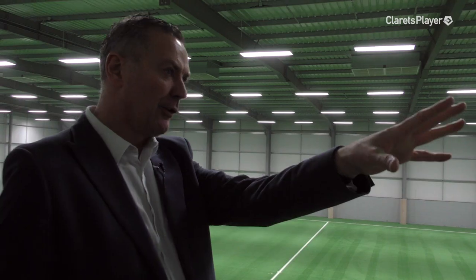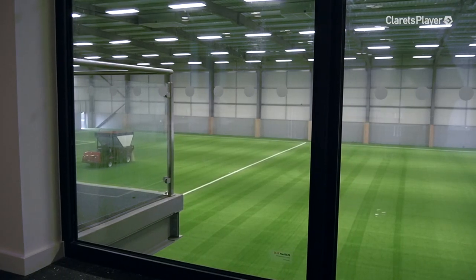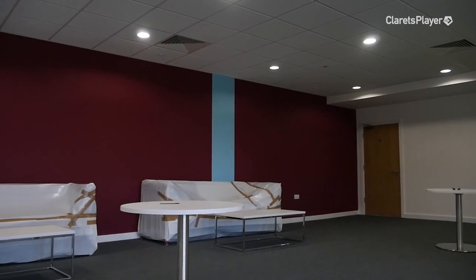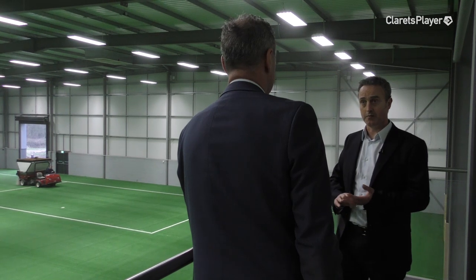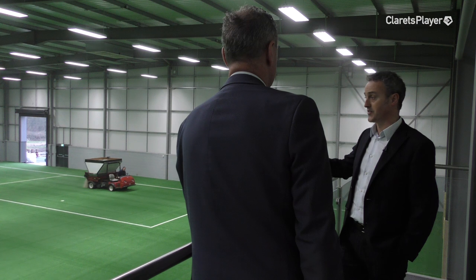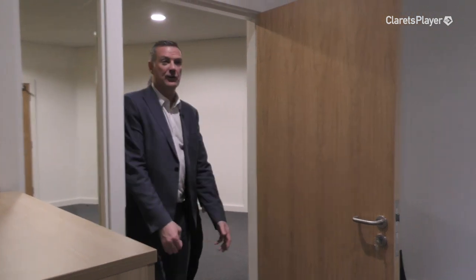The balcony and viewing windows give people - parents and staff - the chance to get an aerial view and maybe film sessions. From a parent's point of view it's a great viewing area with a great facility where you can eat and relax. It'll also be a great vantage point for analytical work from our coaches and staff.